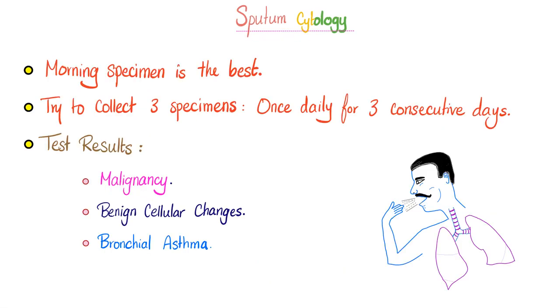For sputum cytology, the morning specimen is the best, because in the morning you are the dirtiest that you will ever be. Whether we're talking about sputum cytology or the first morning urine sample, you are dirtiest in the morning. Your morning urine is very concentrated, so it's more likely to yield positive results, including bacteria. And your morning specimen is the most likely to get you all of the gunks, including the nasty cancer cells that you have shed. Try to collect three specimens, because a negative specimen means absolutely nothing — maybe you did not cough deep enough, or there was a problem with collecting the sample.